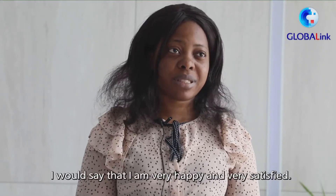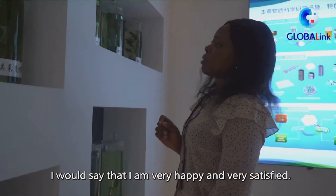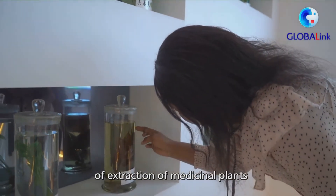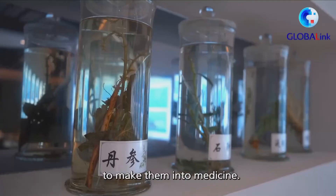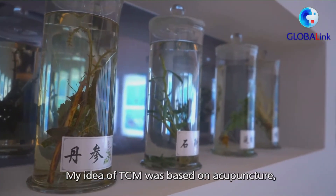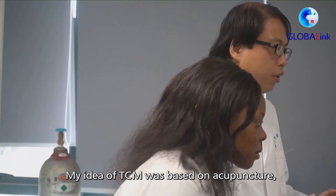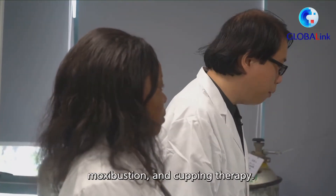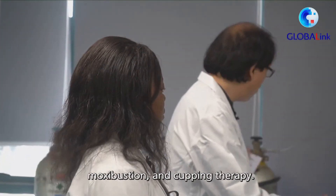I would say that I am very happy and very satisfied, because it is my first time to witness the extraction of medicinal plants to make medicines. My idea was that traditional medicine was based only on acupuncture, moxibustion, and cupping therapy.